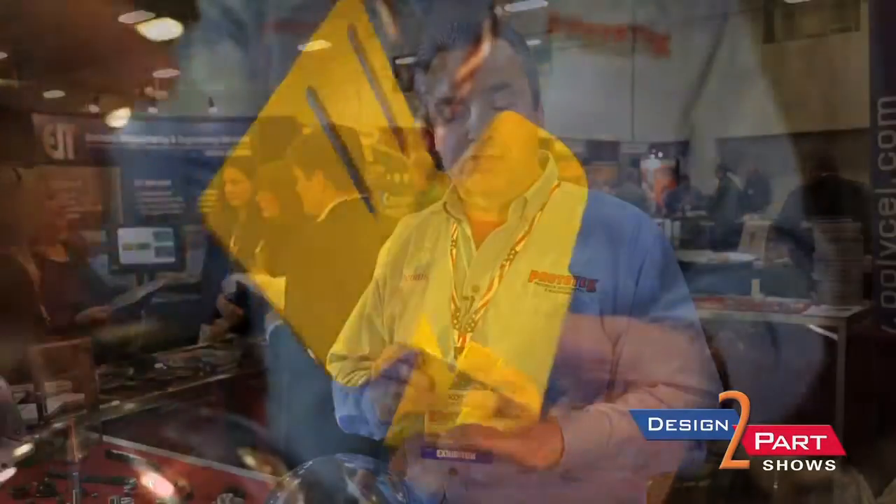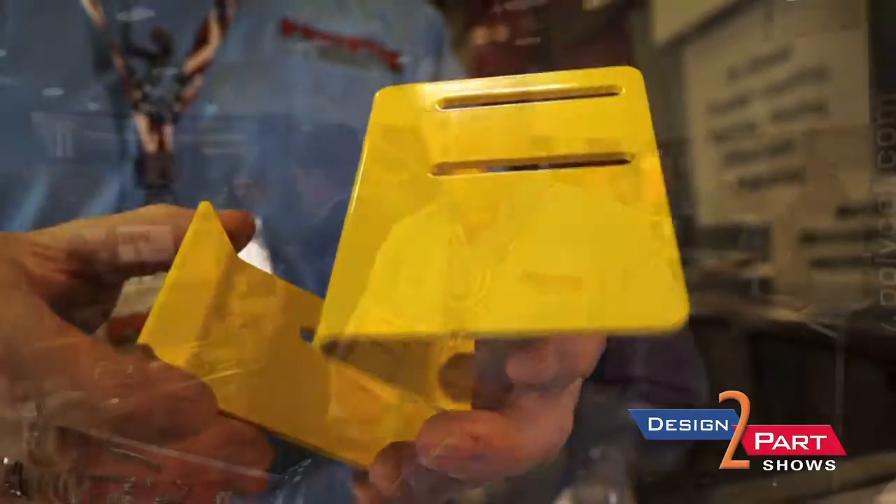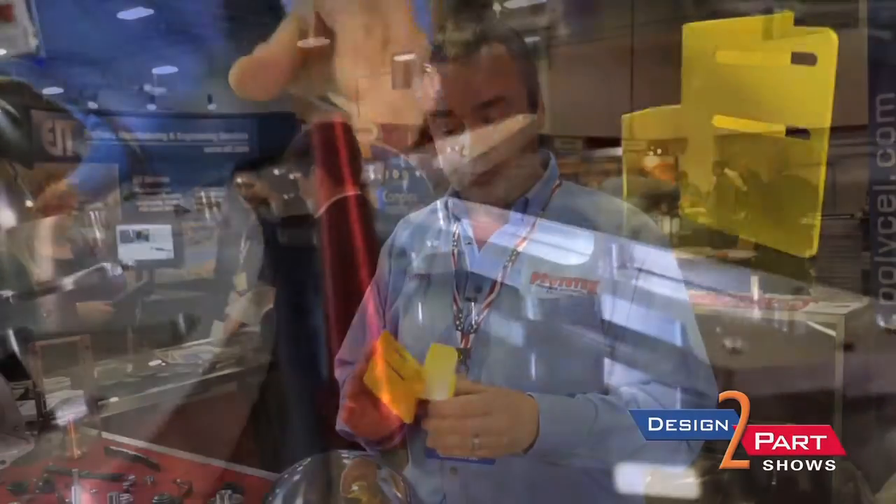These are some of the parts we have. As you can see, a lot of intricate bending hardware. We do in-house processes such as plating, painting, powder coating, and silk screening.